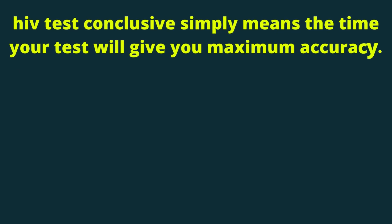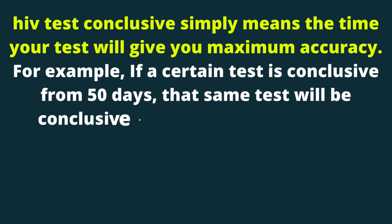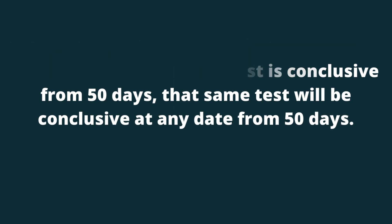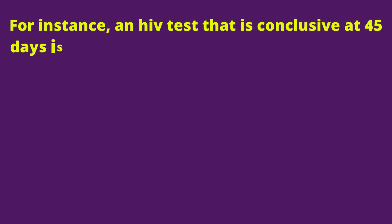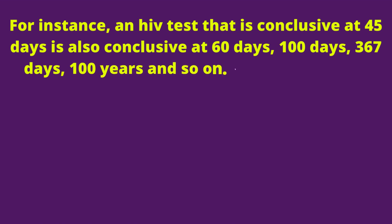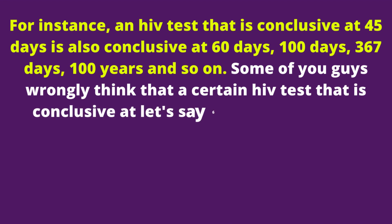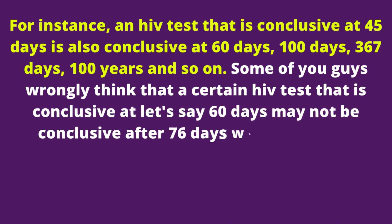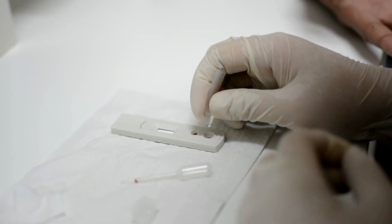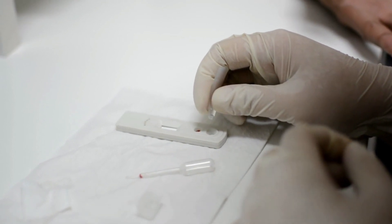For example, if a certain test is conclusive from 50 days, that same test will be conclusive at any date from 50 days onward. An HIV test that is conclusive at 45 days is also conclusive at 60 days, 100 days, 367 days, and so on. Some people wrongly think that a test conclusive at 60 days may not be conclusive after 76 days, which is wrong. If you get a conclusive HIV negative result, do not test again, because it will be your maximum accuracy result.